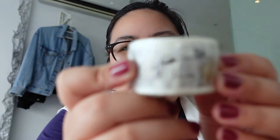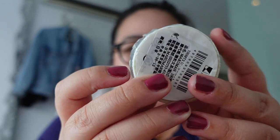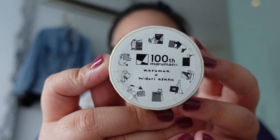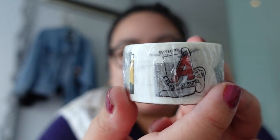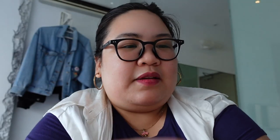There's also this washi tape — it's a dog holding a notebook. I think it's a Midori. It's actually a Maruman set, but I thought the illustrations were super cute. It's a sloth with paper and an owl. Anyway, as if I needed more washi tape, but whatever.